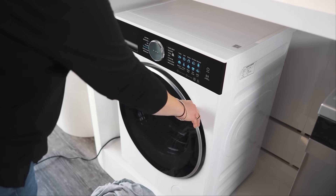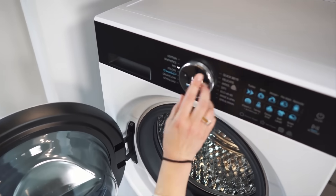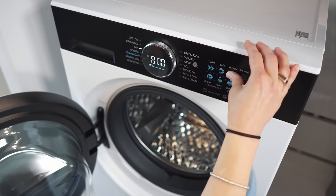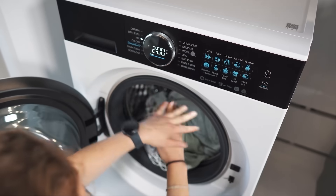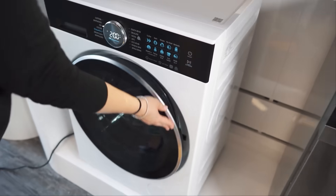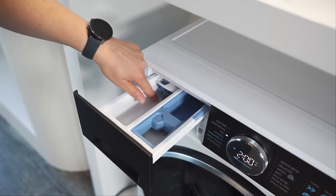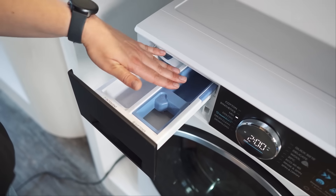Here we have our brand new model, which we launch in December this year. We have a user-friendly large dial — you can easily choose your most favorite program, adjust the spin speed, the rinse, and the pre-wash option. Load up your laundry easily with this wide open door. Close it and start it. Here is the large detergent drawer with a pre-mixing function — you can put here your main wash detergent, your softener, and as well your bleach.